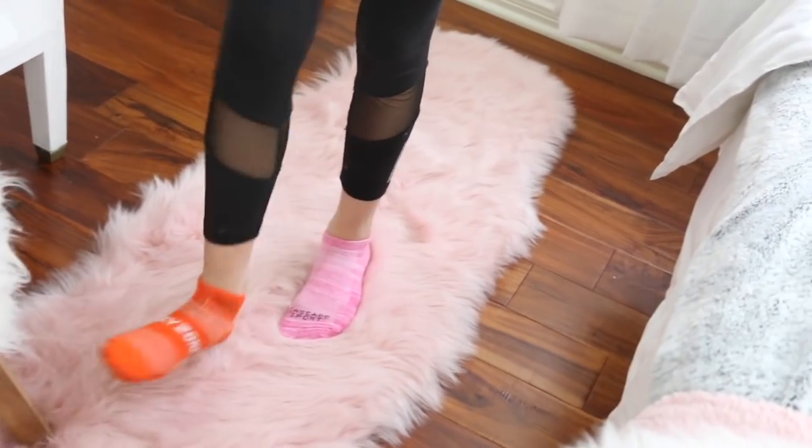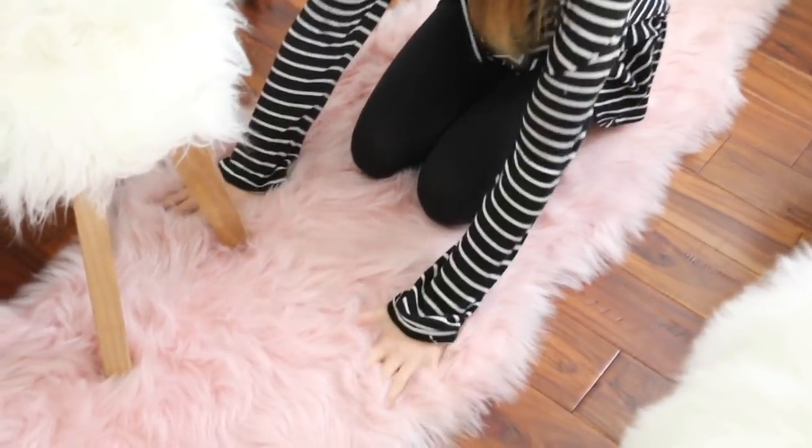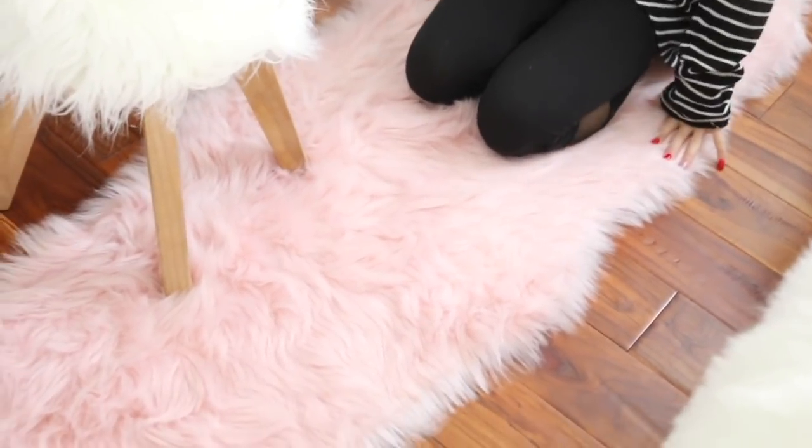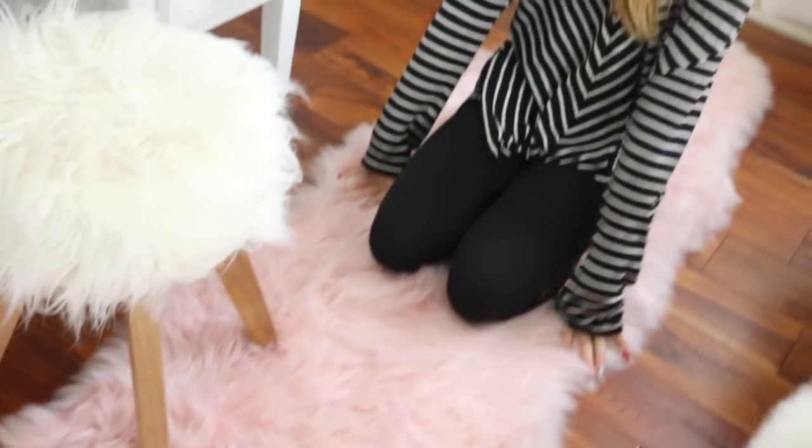So I have this rug. This is the most softest, cutest rug ever. I have this in white as well. It's so fuzzy and pink. And it was like $15 at Ross. I'm obsessed.